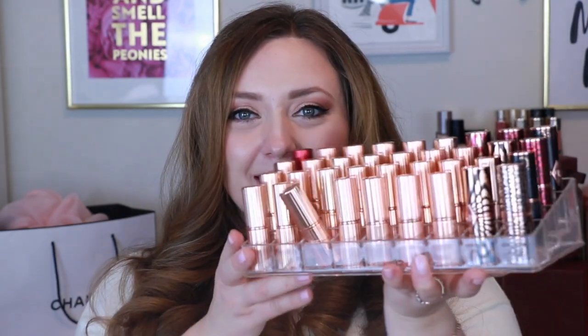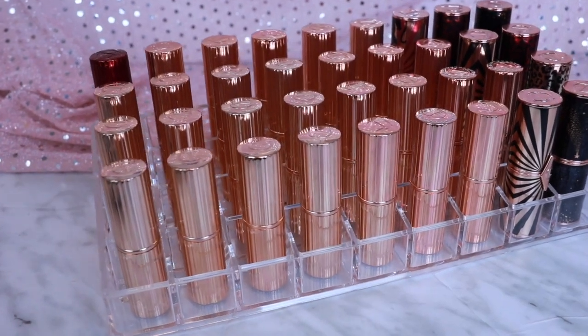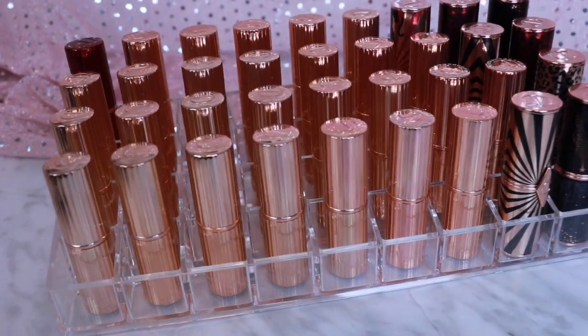We're going to kick off this collection with her lipsticks. I have 40 Charlotte Tilbury lipsticks — there is most of the collection, but they actually don't all fit. In her lipstick collection there are two formulas: there's the Matte Revolution, which is her demi-matte formula, which I find very flattering on the lips, well-wearing, and photographs beautifully. And then she also has her Kissing formula, which is her traditional satin formula — so beautiful, feels hydrated and nourishing on the lips, and looks so beautiful, especially for everyday wear.